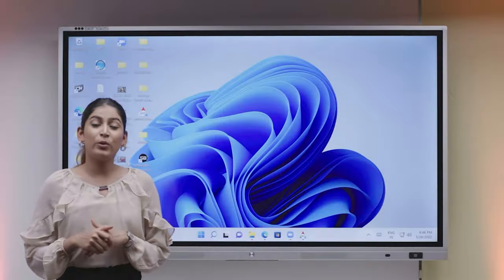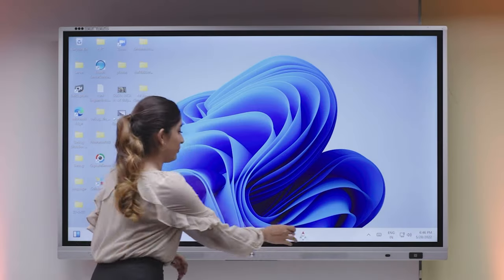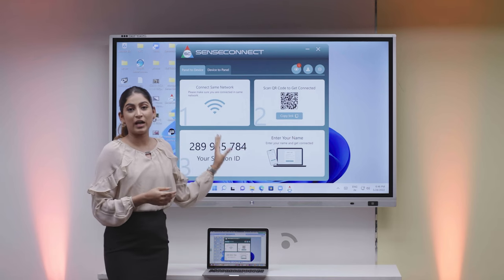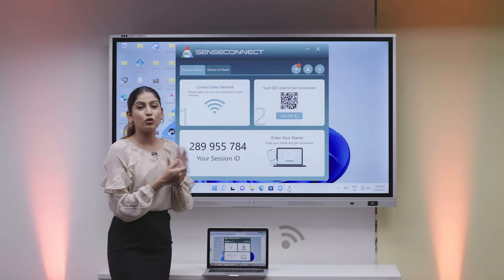Are you tired of casting your laptops with wired connectivity? We have come up with a solution for wireless connectivity through our own software named SenseConnect. We are also providing the provision for casting your laptop screen onto the interactive panel, and also vice versa, where you can cast your interactive panel screen onto your application and your devices as well.